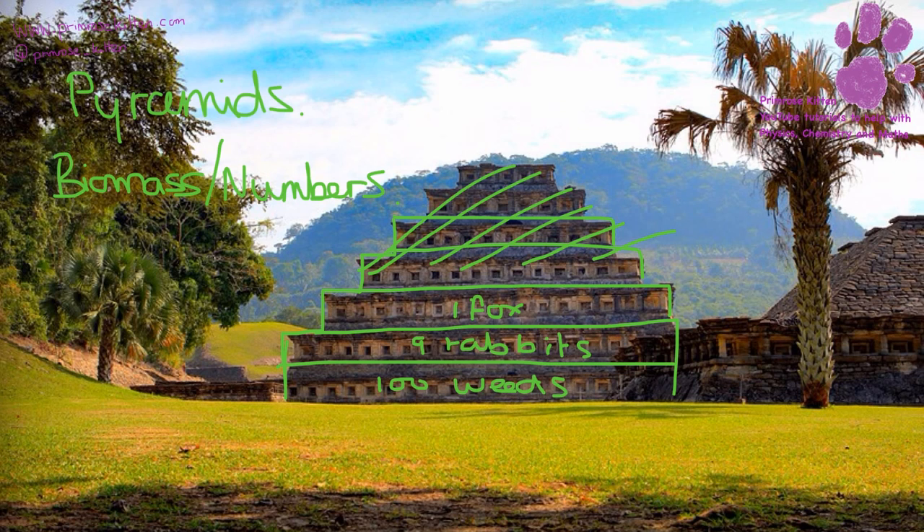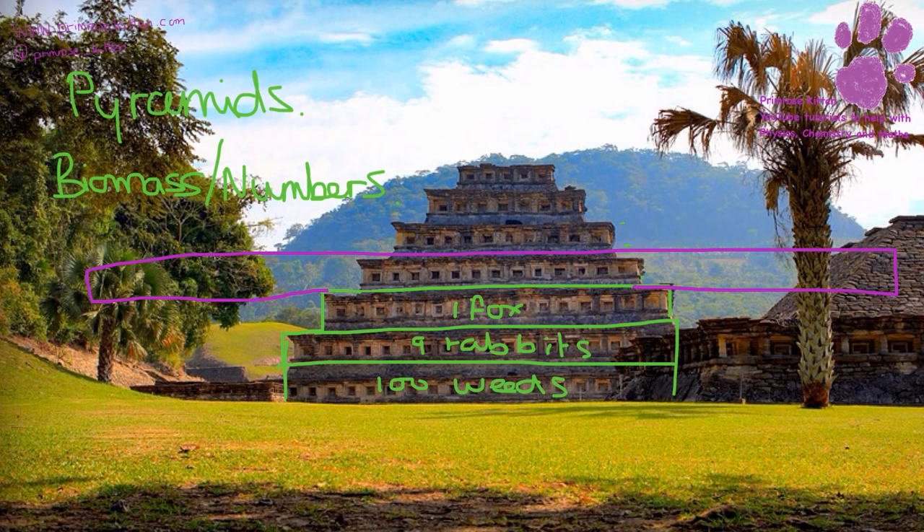Pyramids don't always look like pyramids. For example, in the weeds-rabbit-fox chain, we could have something else feeding on the fox. If it was a small thing, like a thousand fleas, it wouldn't look pyramid-shaped because the bit at the top would be very large. Sometimes they look like pyramids, sometimes they don't - you just have to use your common sense in an exam. Sometimes they might have little blocks drawn on and you just have to count up how many blocks it takes up to work out how many things go in that level.